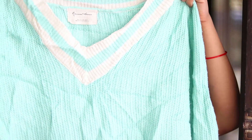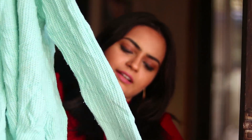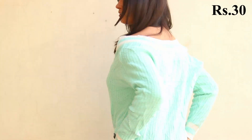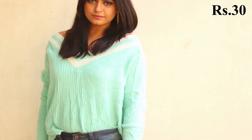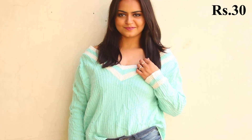The next thing is this sweater, from the same shop. It has a V-neck with white and this beautiful green color. I love this color — I'm very much into pastels these days, so it was an eye-catching thing for me. I got this again for 30 bucks. It has a pretty high-low pattern and is perfect for winters.